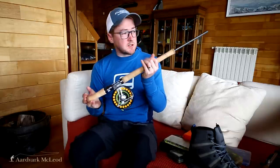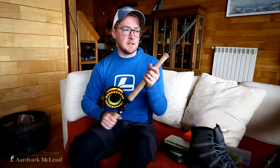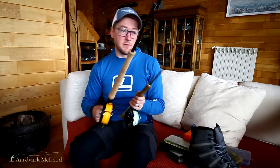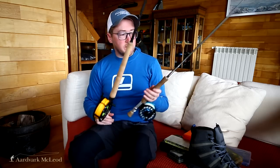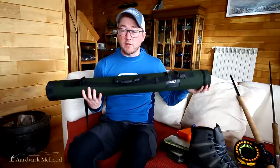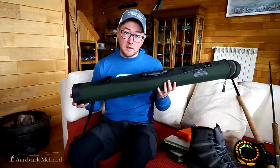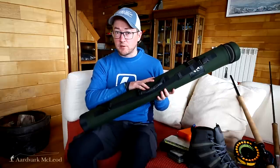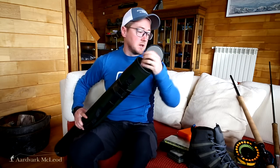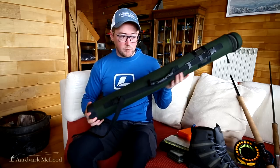Using floating lines with varying tips cuts down on carrying spare spools. Most of my rods — like this Loop Cross ST travel rod in six pieces, or the Loop Evitek Cast in four pieces — are travel-friendly with short sections. I carry four rods in one tube, which actually fits within my main luggage, so I don't need to check it in as a separate item. This makes life a lot easier and avoids the risk of baggage getting lost.